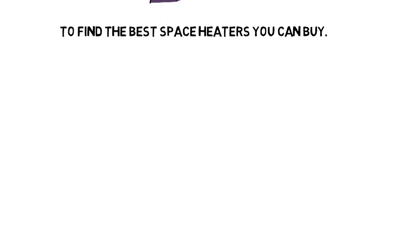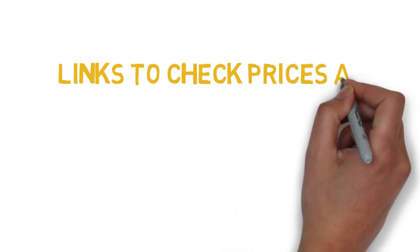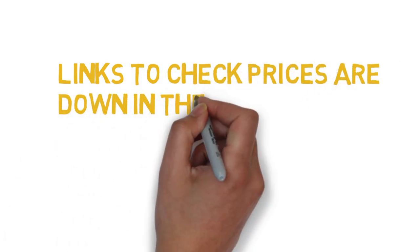Before we get started with our video detailing the best space heaters on the market, we've included links in the description for each product mentioned, so make sure you check those out to see which one is in your budget range.